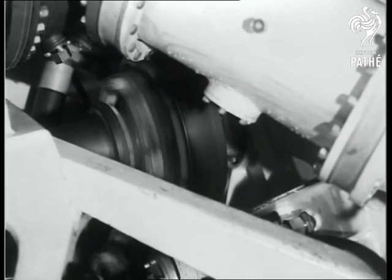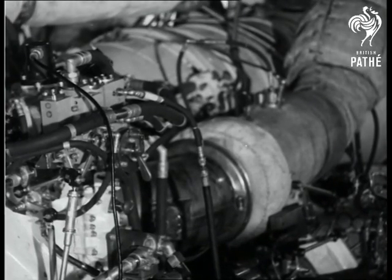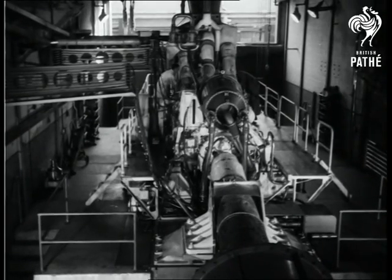The RM60, the most advanced gas turbine of its kind in the world, will give added power to the Royal Navy of tomorrow.